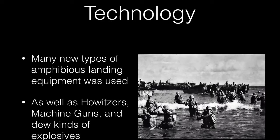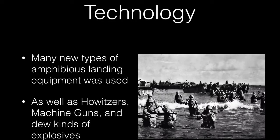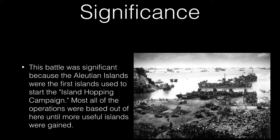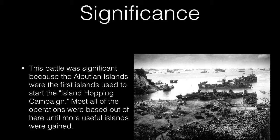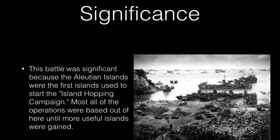Many new types of amphibious landing equipment were used, as well as howitzers, machine guns, and new kinds of explosives. This battle was significant because the Aleutian Islands were the first islands used to start the island-hopping campaign. Most all of the operations were based out of here until more useful islands were gained.